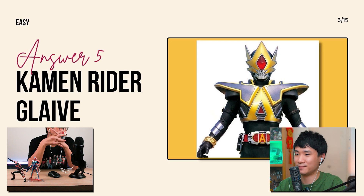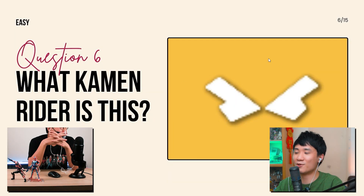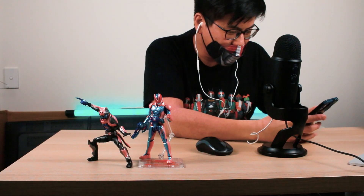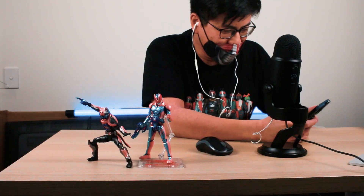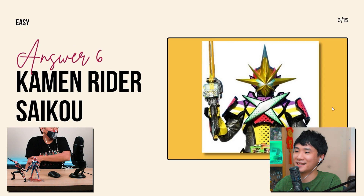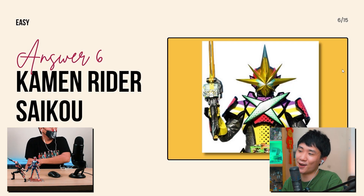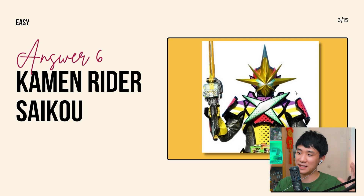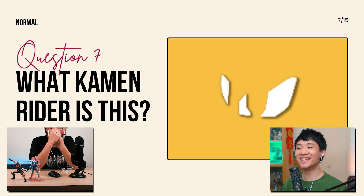What Kamen Rider is this? Sorry for the low res. Someone from Saber? Yes, that's a big tip — it's such a big series that I keep forgetting. I have no idea. The answer is Kamen Rider Saber. When you look at this Kamen Rider, your focus will be on the head piece, not the eye — so when I separate the eye, it becomes kind of unfamiliar.